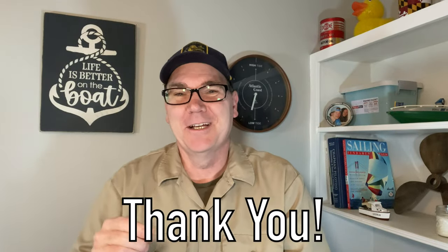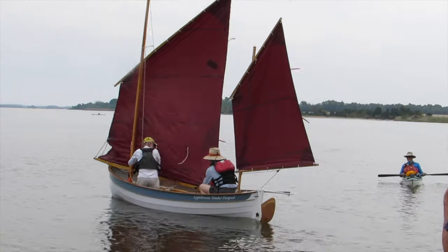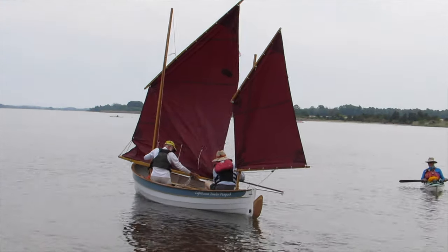And this is the moment that 99% of you will probably leave this video. For the 1% of you that are still watching, let me explain how I came to this ridiculous conclusion that a Duffy electric boat is actually better than a sailboat.